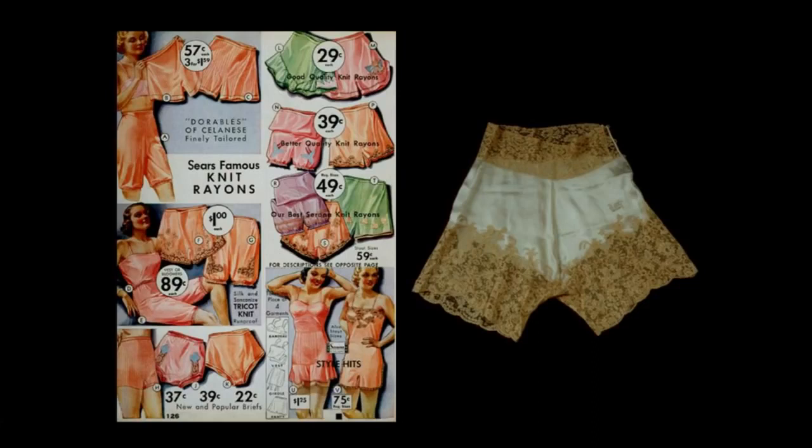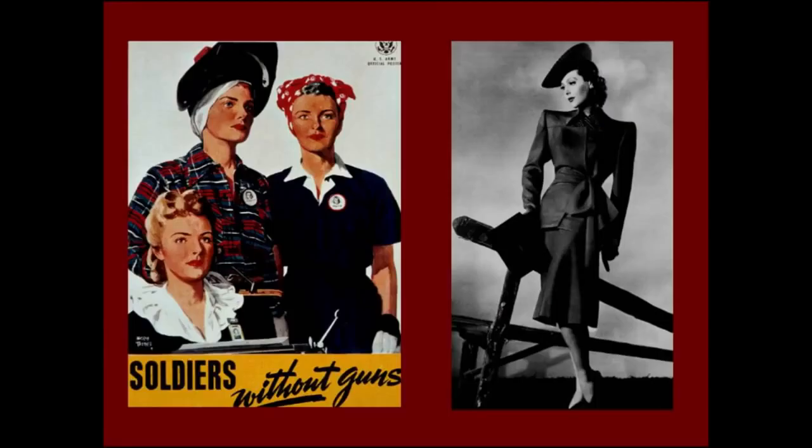At the other end of the scale, luxury garments like a beautiful pair of step-ins from a trousseau from 1931 — silk satin, all handmade, with handmade lace, embroidered with the name of the rich young bride, Betty. So the two ends of the spectrum, but not dissimilar in shape.